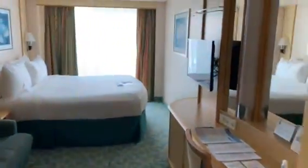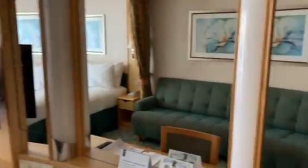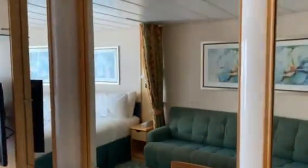I'm in a deluxe ocean view balcony room for two. As you walk in, you can see the beds are together — they do come apart into two twins, but together they are a king. I have a couch, mirror, flat screen TV, desk, and plenty of space to get ready.